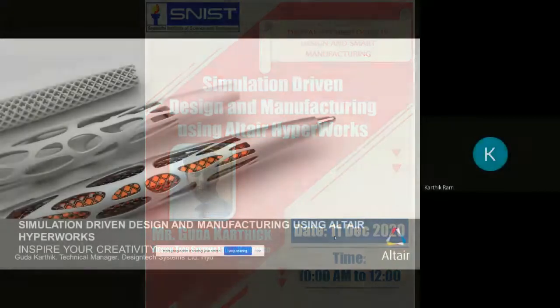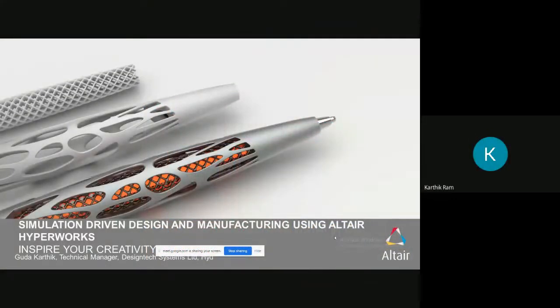Good morning everyone. I am Gouda Karthik, Technical Manager at Design Tech Systems Limited, Hyderabad. I take care of technical support activities for all customers using Altair HyperWorks software.